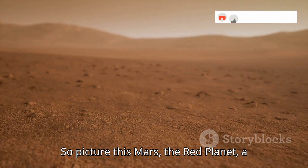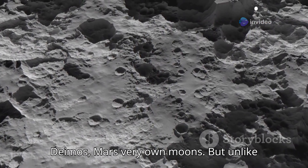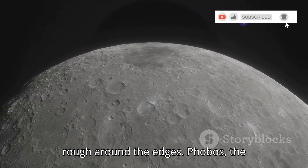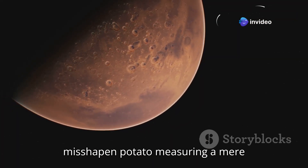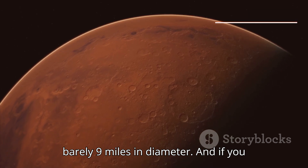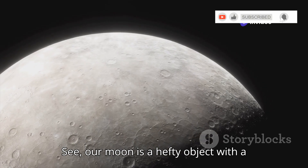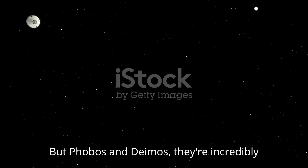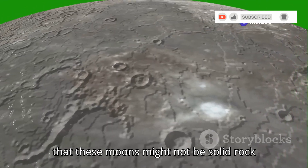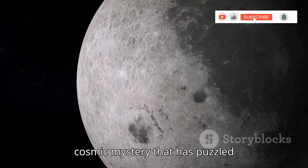Picture this: Mars, the red planet, a desolate yet strangely beautiful world. Now imagine two tiny specks orbiting this alien landscape — these are Phobos and Deimos, Mars's very own moons. But unlike our own moon, a majestic sphere of rock and dust, these two are a little rough around the edges. Phobos, the larger of the two, resembles a giant misshapen potato, measuring a mere 17 miles across. Deimos, even smaller, is more like a cosmic pebble, barely 9 miles in diameter. And their density is equally strange — our moon has a density suggesting a solid composition, but Phobos and Deimos are incredibly lightweight, almost fluffy in cosmic terms. This has led scientists to believe that these moons might not be solid rock at all, but rather piles of rubble loosely held together by gravity.